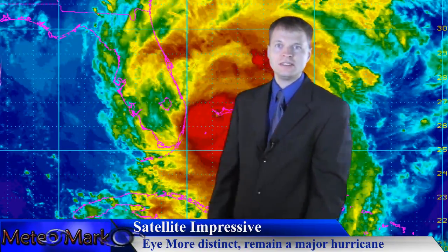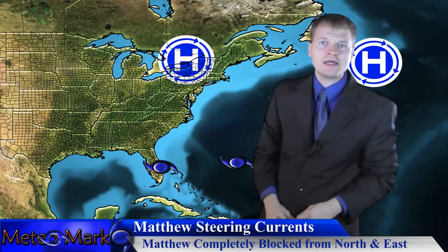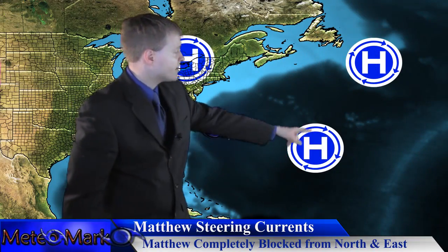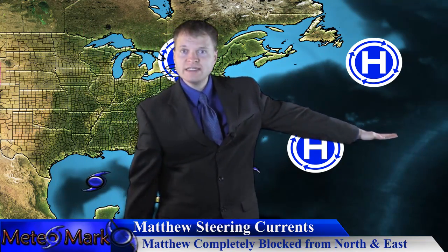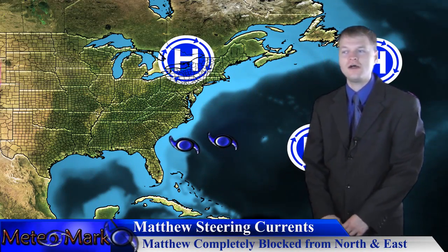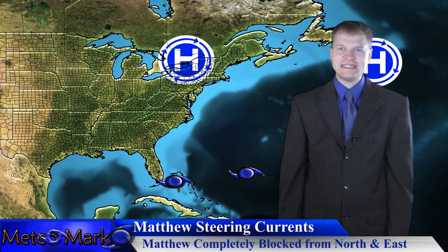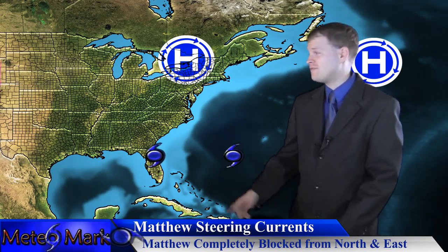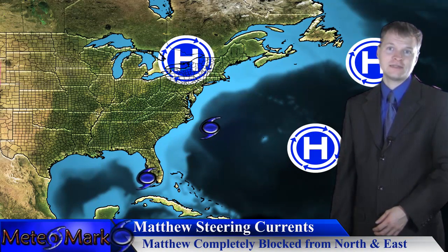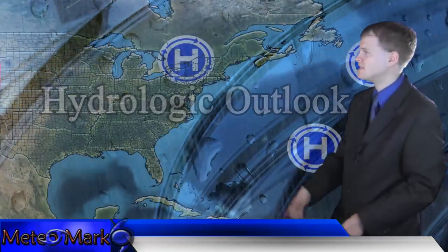Let's take a look at the factors affecting Matthew. Strong high pressure to the north is building — this was depicted by the models a couple days ago as not building this far west, but it's going to stop Matthew in its tracks just south of North Carolina. Hurricane Nicole out here will not let Matthew exit due east. So what does Matthew have to do? It has to bend right back towards the Florida Peninsula, make another landfall, and we could be dealing with a major hurricane in the Gulf of Mexico once again. We haven't seen a major hurricane in the Gulf in quite some time — this is going to be a game changer.